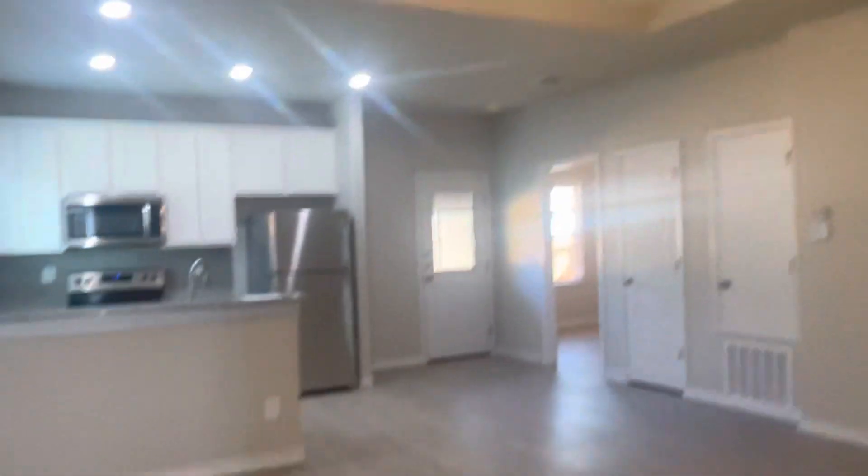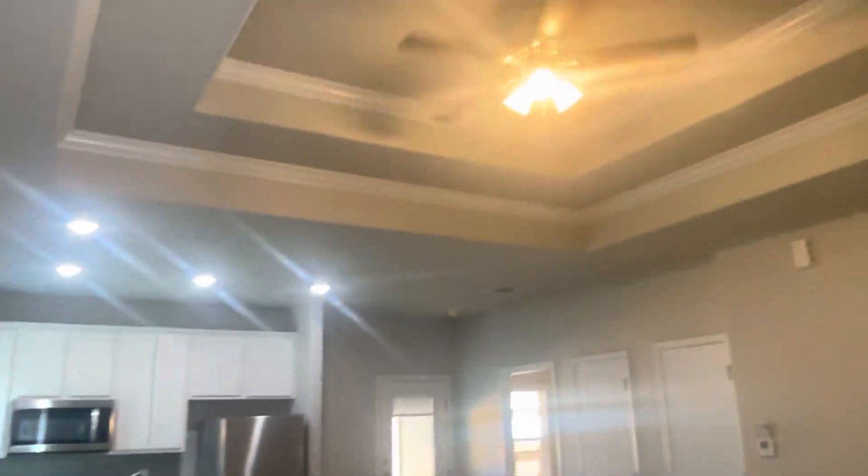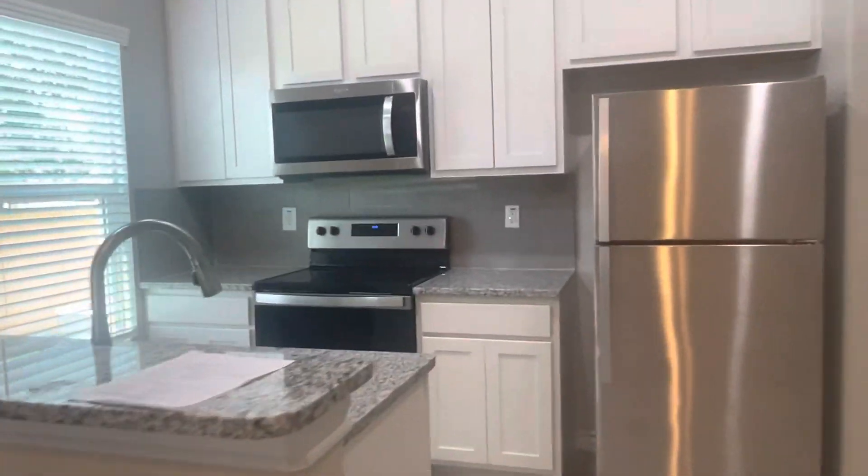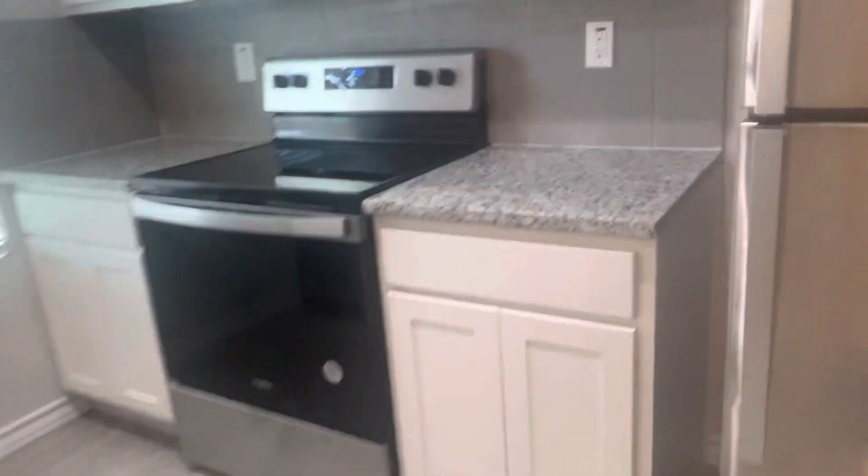As I walk in, there's a coat closet right here, and then the living room. It comes with the fridge — stainless steel appliances — a built-in microwave, granite countertops, dishwasher, stove, and a brand new fridge.